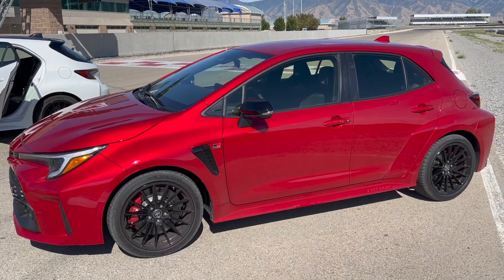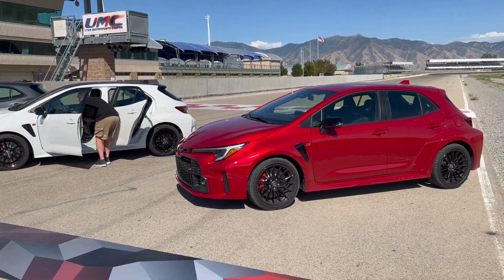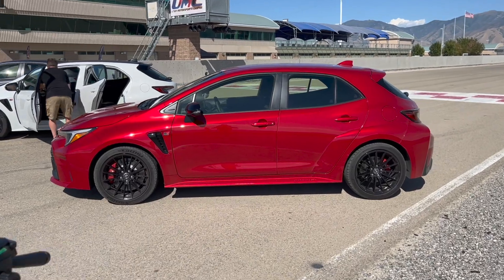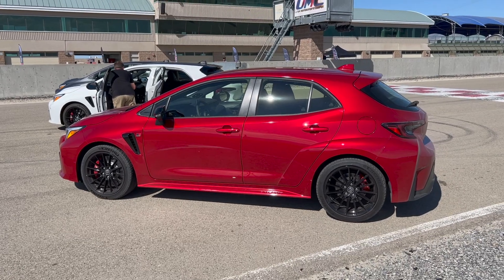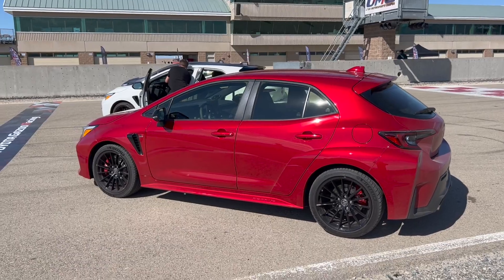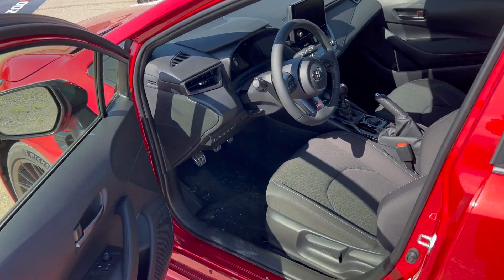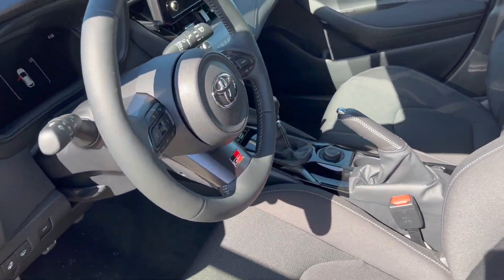Me getting into the core edition, I think that this is the one to go with because you could upgrade it to essentially be close to a circuit edition. You could upgrade the performance package, add better brakes to it, add the front and rear limited slip to this car, and also you could upgrade it with a technology package to get the same JBL sound system that the circuit edition has. The main thing that you will miss though is a carbon fiber roof and a bigger rear spoiler. You could also add to the core too if you're in a colder area, a cold weather package to where you would get a heated steering wheel and heated seats. But for me, this is the one to get because you could upgrade it to be as you want it to be.